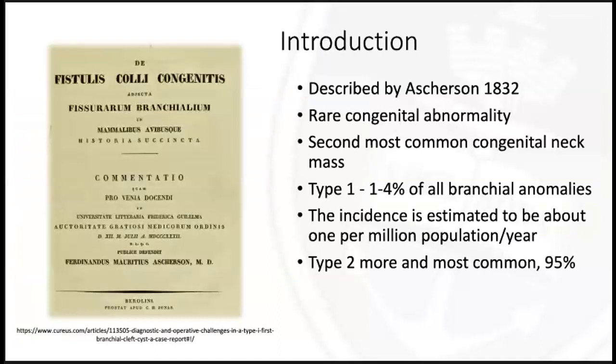In terms of an introduction, branchial cleft cysts were first described by Asherson in 1832. It's an extremely rare congenital abnormality but it is the second most common congenital neck mass. In terms of type one branchial cleft cysts, it's so rare that it's reported in the literature to be about one to four percent of all branchial anomalies, though some more recent literature puts it up to about 25 percent. Type two branchial cleft cysts are the most common, reported to be 95 percent of branchial cleft cysts.